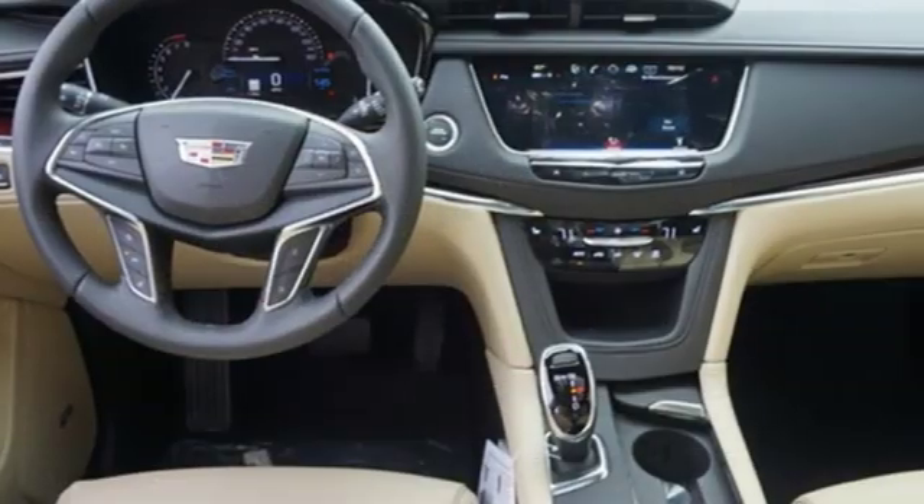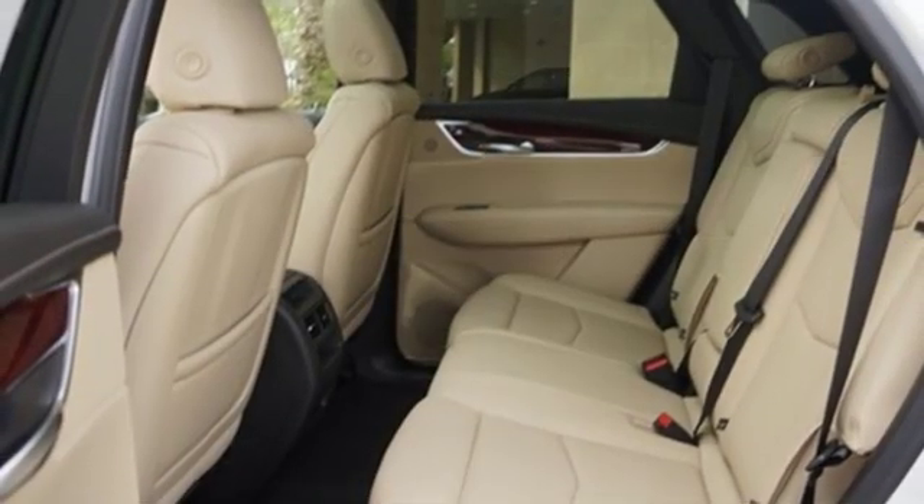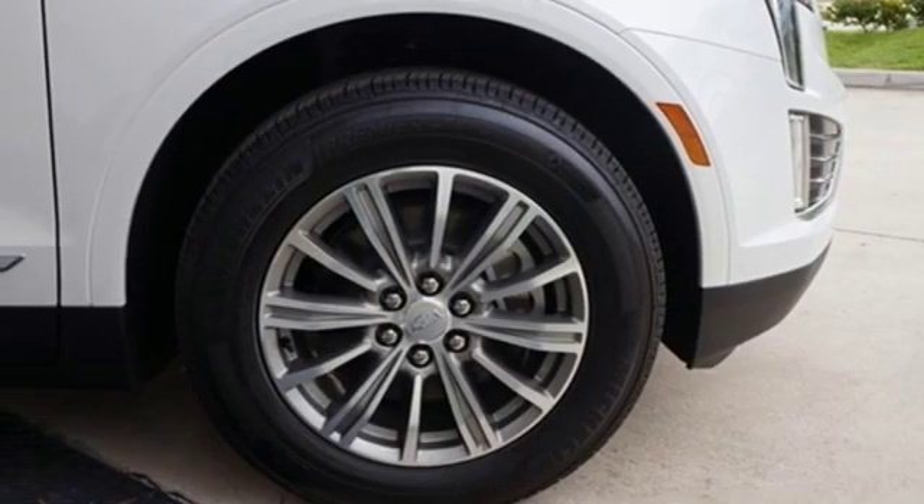V6 engine, gas pressurized shocks, Bluetooth streaming audio, doors and push-button start proximity key, front heated leather bucket seats, auto dimming rearview mirror.